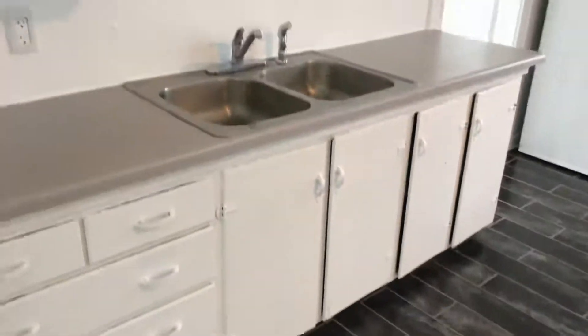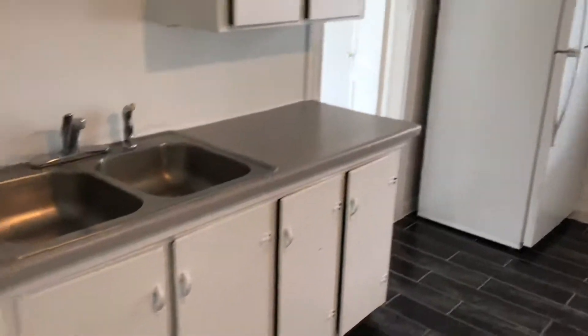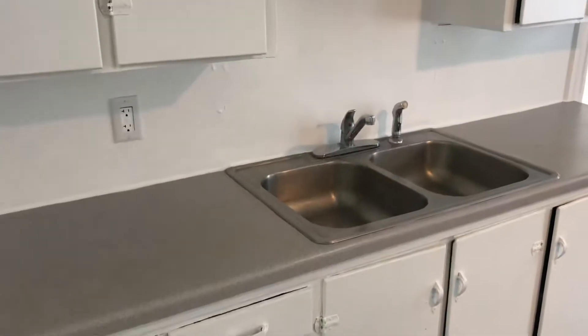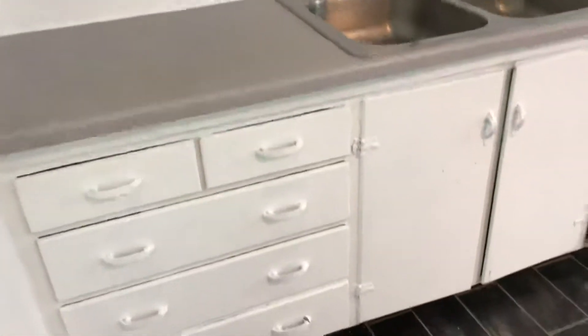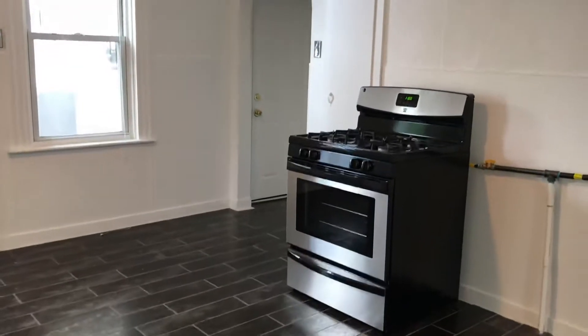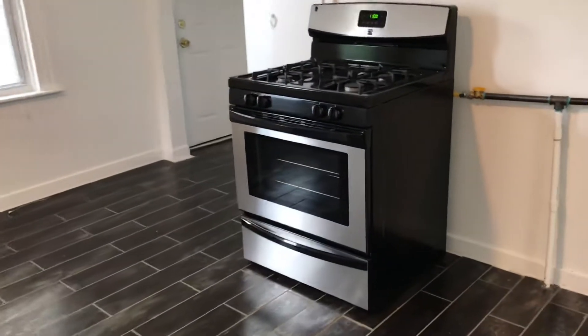We start our tour here in this beautiful kitchen. There's plenty of cabinets, large refrigerator, microwave, plenty of counter space, and a stainless double-basin sink with a spray nozzle. There's an electrical outlet there for convenience, and plenty more cabinets down below. Beautiful tile floor here, as well as this modern stainless steel full-burner gas stove.